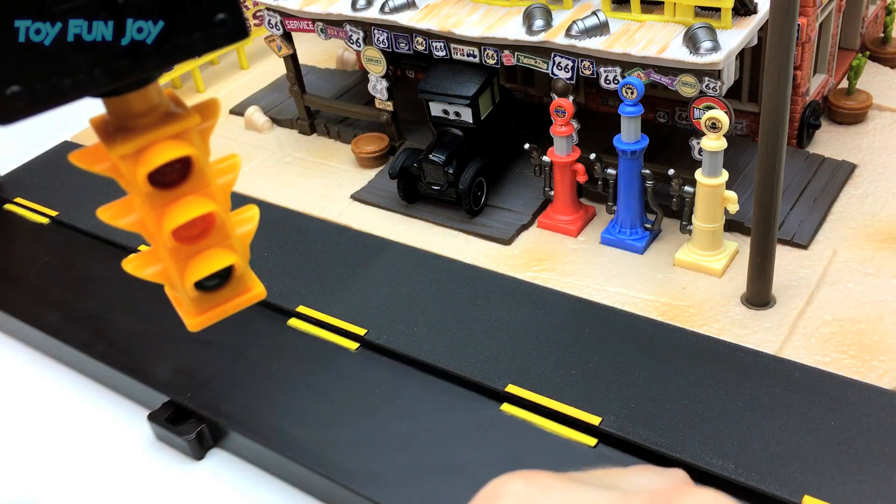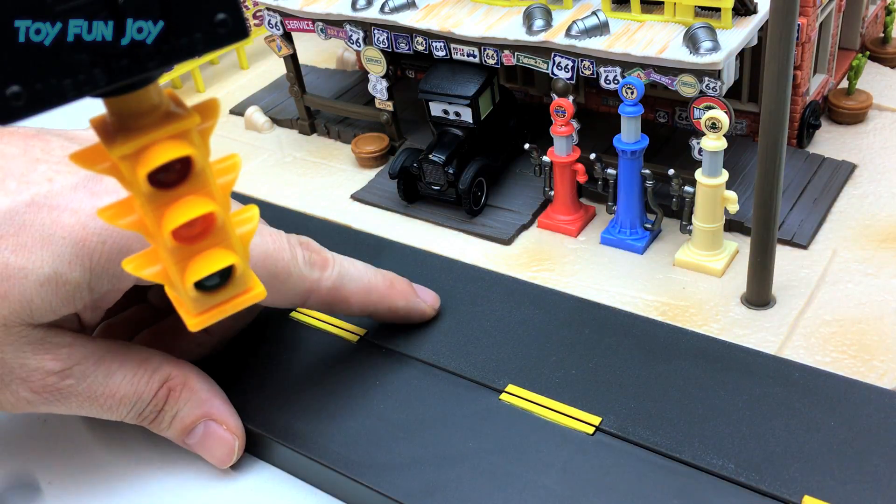Here's the road from the Mater Tow Yard set. As you can see, it's a little bit smoother than the new textured version.